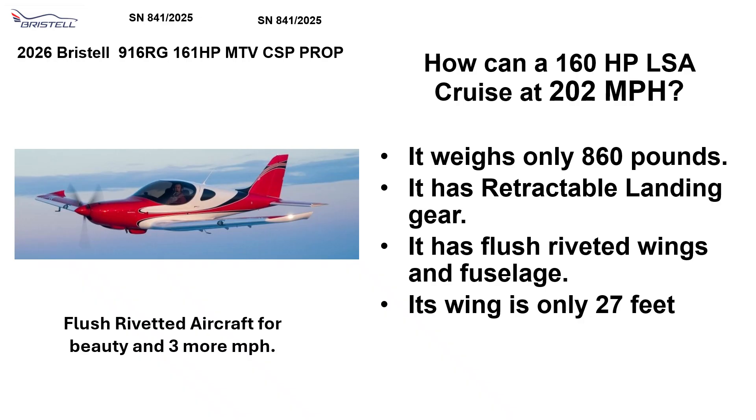Well, it weighs only 860 pounds. It has retractable landing gear. It has flush riveted wings and few sludge. And its wing is only 27 feet wide.